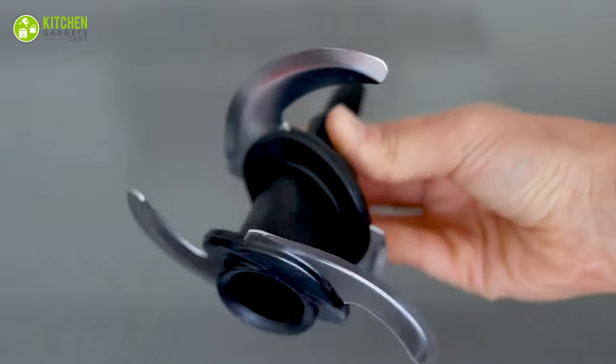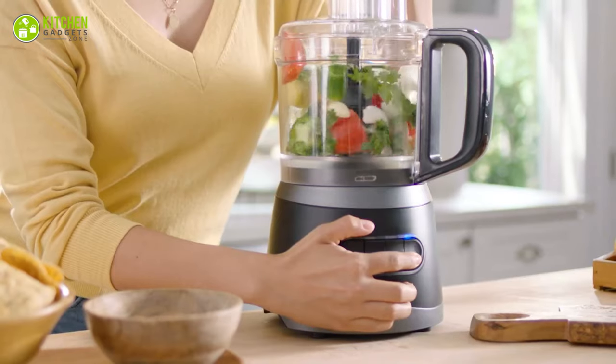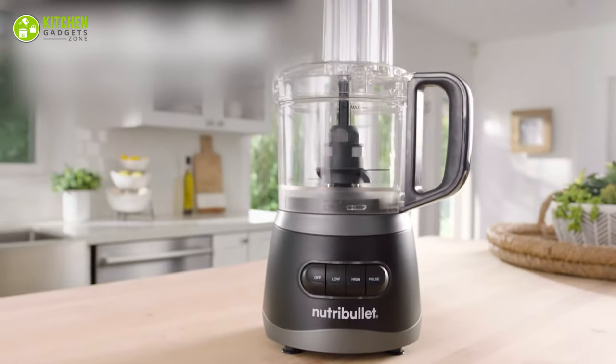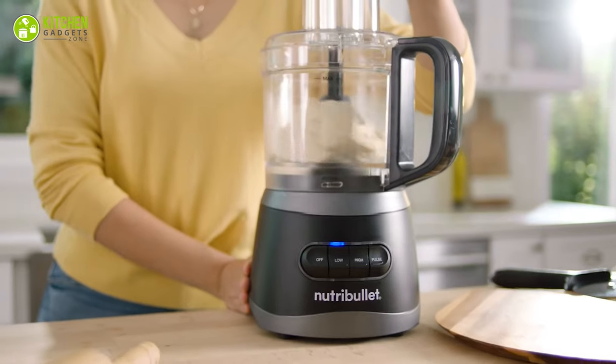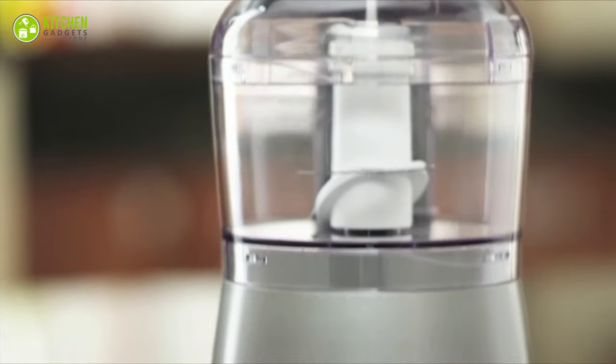You'll find most food processors with different blades. You can slice, shred, chop, puree and mix veggies with it. Some of these include blades that let you dice, julienne and knead the dough for pizza or cookies.